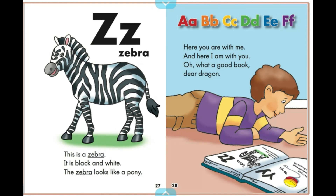Here you are with me, and here I am with you. Oh, what a good book, dear dragon. And here we are with you. Thank you.